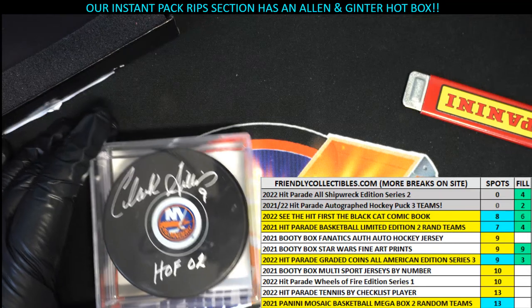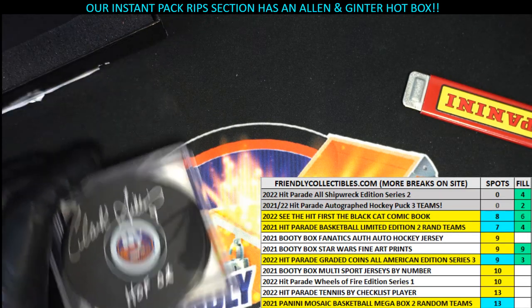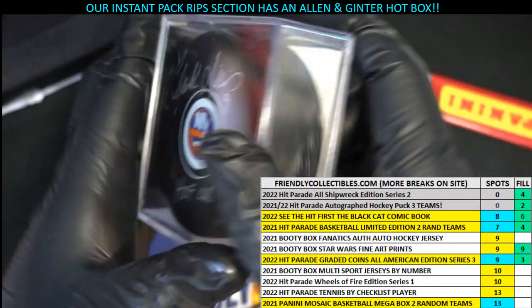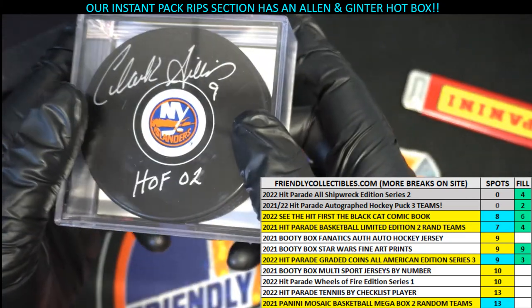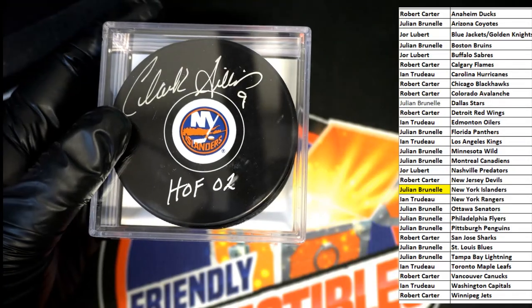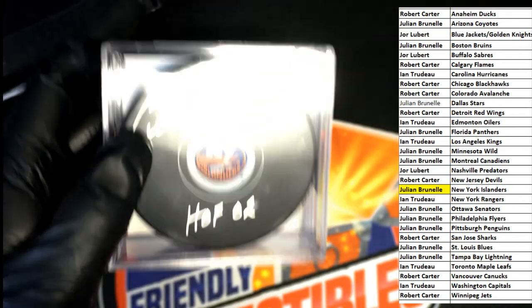Congratulations with your autographed hockey puck. You can see the authenticity on the back here and everything. Congratulations, JB, with a nice hit!